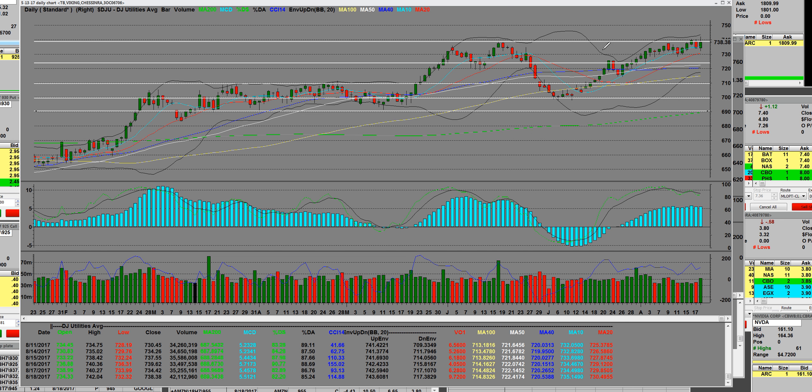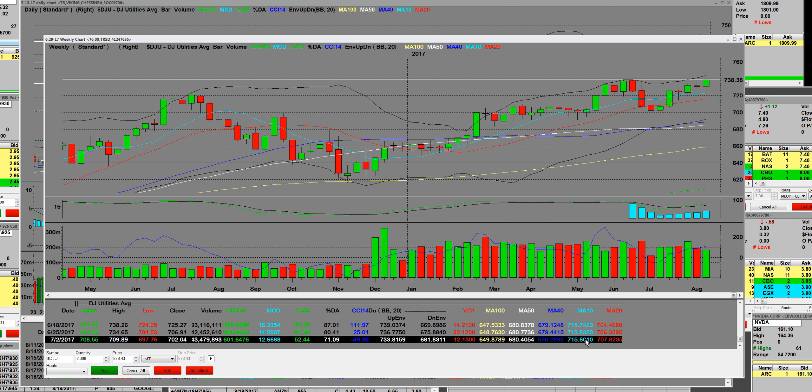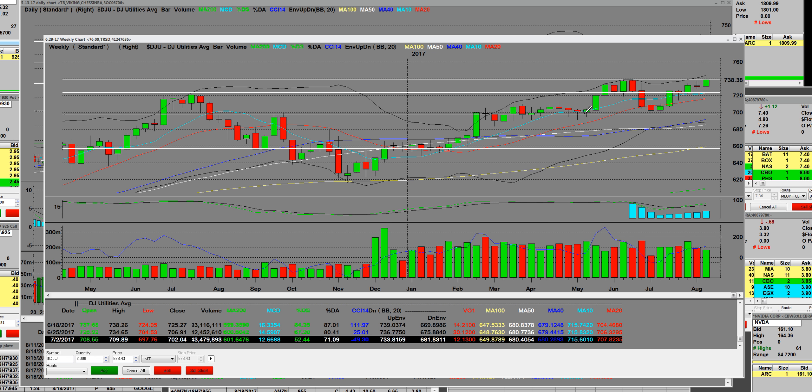On the Dow Jones Utilities weekly chart, the moving averages are still kind of flattening out — the 10-week, which is that blue line at 715, and the red line, the 20-week at 707. This particular trend line right here is where we hit and had a nice sell-off in 2016.